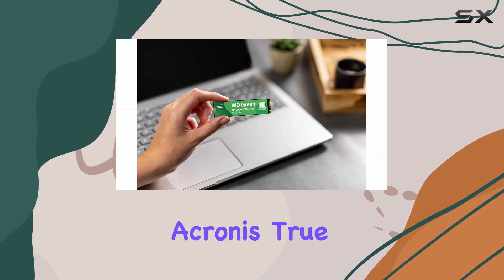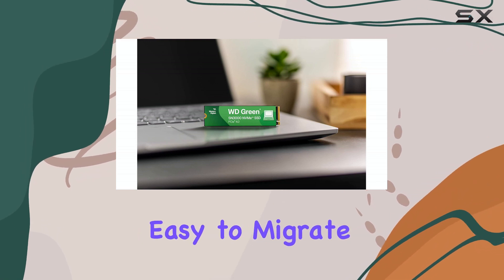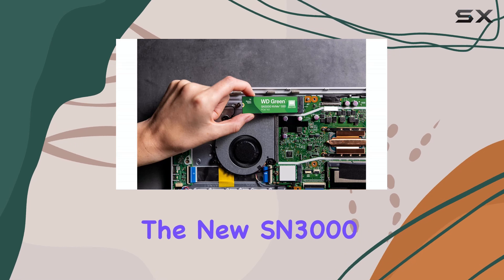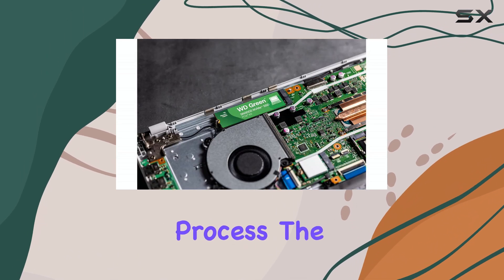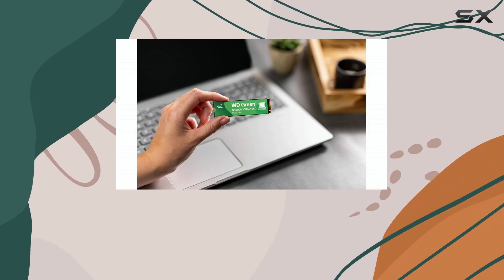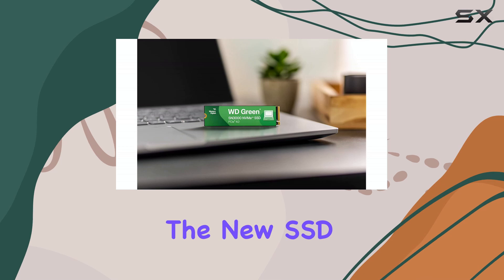Western Digital also includes Acronis True Image software for free download. This makes it easy to migrate data from an old drive to the new SN3000, simplifying the upgrade process. The software clones the existing drive, including the operating system, applications, and files to the new SSD.